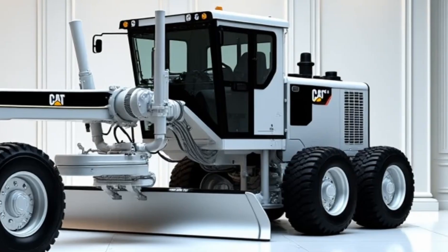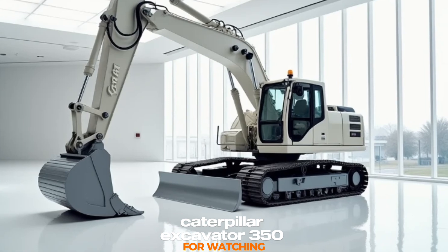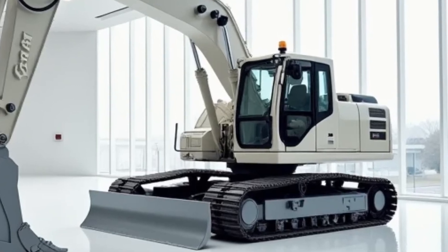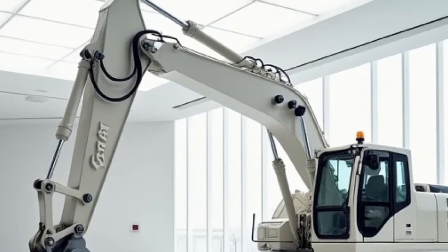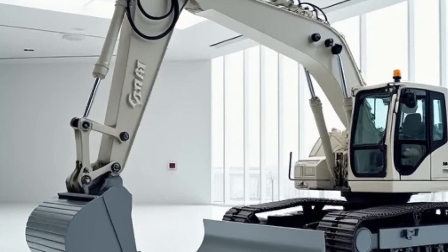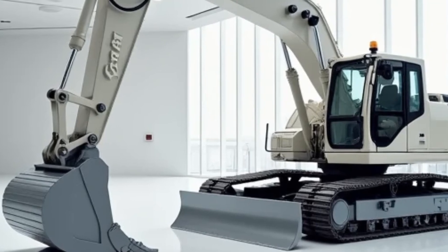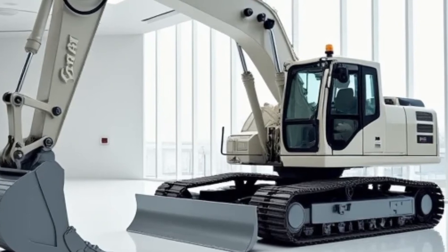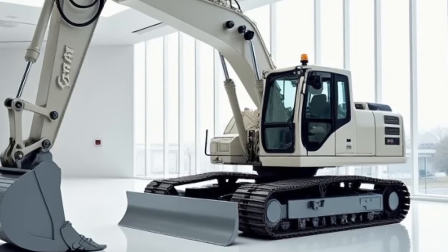Coming in at number three is the Caterpillar Excavator 350. This machine is the epitome of digging power and efficiency. With its hydraulic system and advanced engineering, the 350 excavator can handle a wide range of tasks, from digging trenches to lifting heavy materials. Its large bucket capacity and extended reach make it ideal for deep excavation projects, while its precision controls ensure that even delicate operations can be carried out with ease.